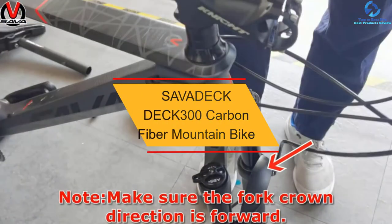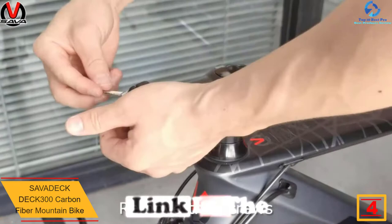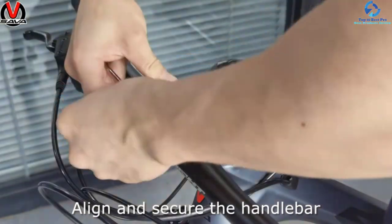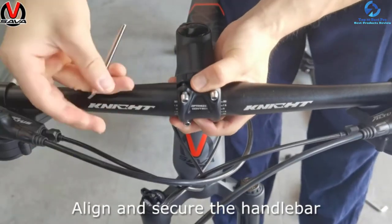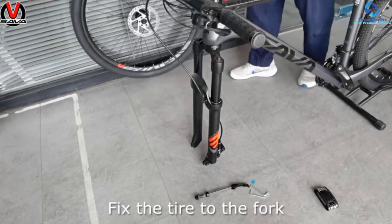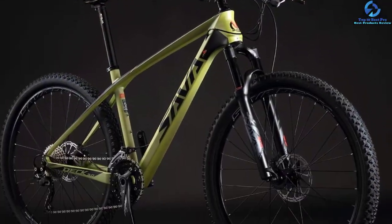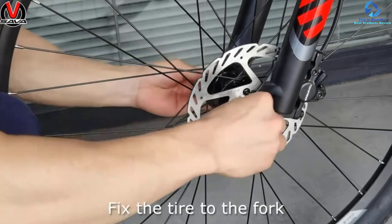At number four we have the Savadeck Deck 300 carbon fiber mountain bike. This mountain bike is an ideal choice for both women and men, whether you are a newbie or an experienced rider. It offers a plethora of features at a low price point. It makes use of a carbon fiber frame that offers a lightweight and strong structure, with a tapered head tube that confers immense strength to the torsion rigidity. Double mechanical disc brakes provide stopping power, and it is equipped with a hydraulic fork suspension system. It utilizes the SR Suntour fork capable of delivering 100 millimeters of suspension travel.